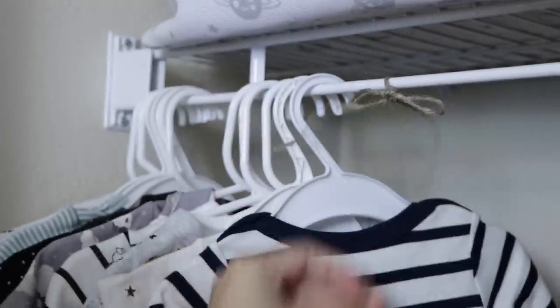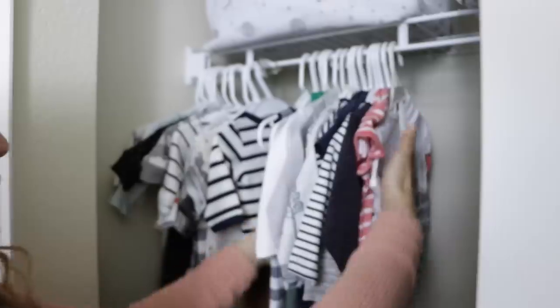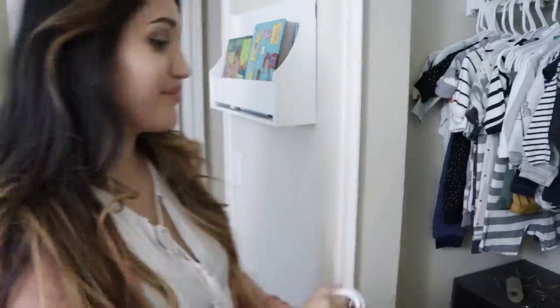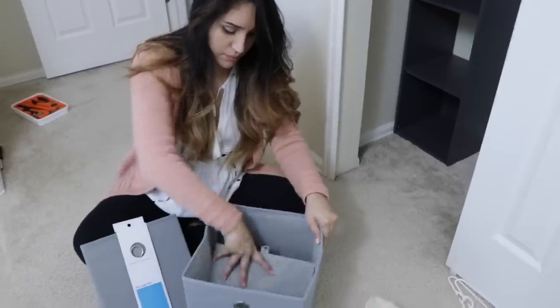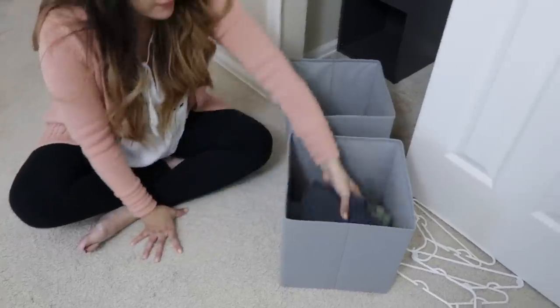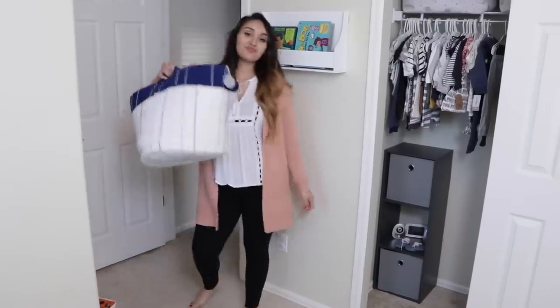I'm going to be sorting out all the clothing from newborn to three months, six months, and I even think I have some 12-month sizes as well — I got a little ahead of myself but I can't help it, I'm so excited. I also picked up some fabric boxes for the cubicle, and I'm putting some random stuff in there for now. It's not completely finished; I just wanted to semi-organize because it was driving me nuts. The last thing I'll be putting in his closet is his hamper.